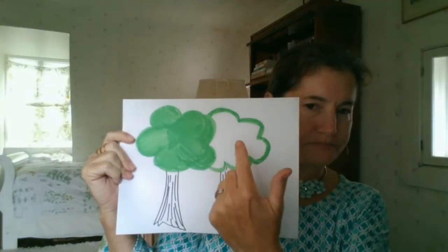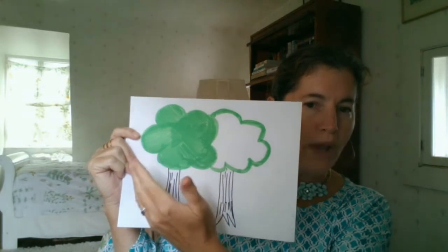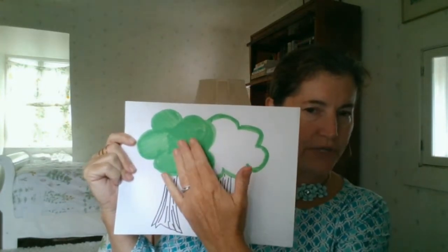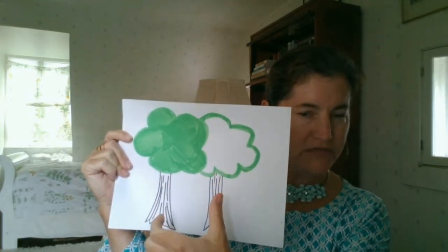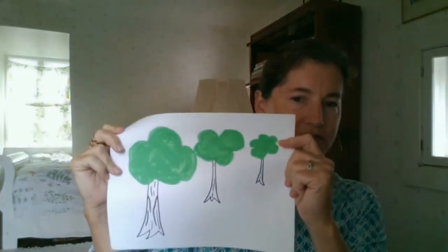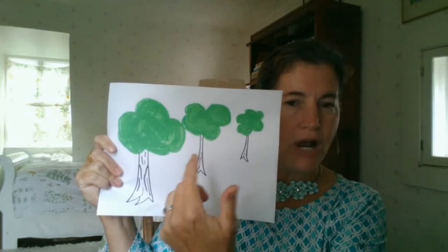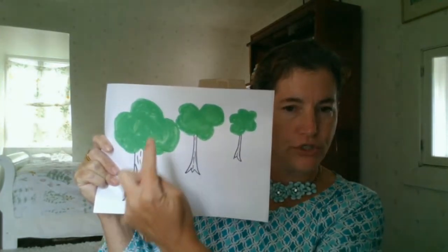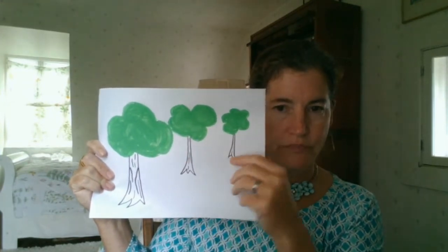There are three things to talk about in terms of teaching children about perspective. One way is overlapping shapes — when we overlap something, such as putting a white tree first followed by a green tree, it gives the appearance of one tree being farther in front of the other, creating a sense of perspective. Another technique is size comparison: have children draw an object like a tree in three different sizes. Our eye is tricked into thinking the largest tree is in front of us and the other two go back in space, even though they're all drawn on a flat piece of paper.